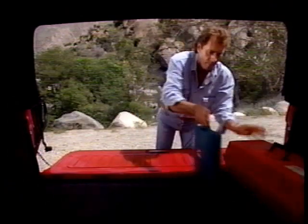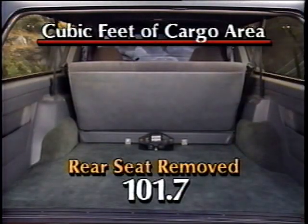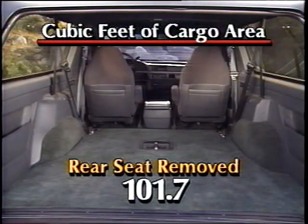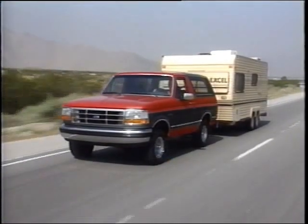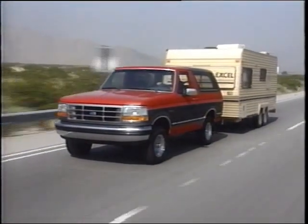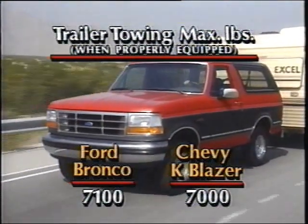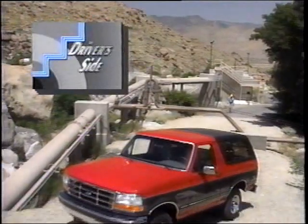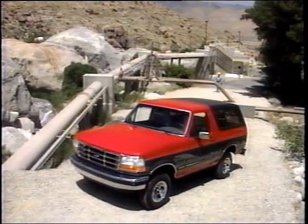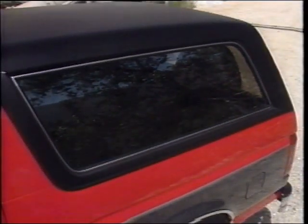The wagon-style tailgate includes a power window operated by a key or instrument panel-mounted button, allowing easy access to the cargo area for small items like a duffel bag or groceries. Once the window's down, the tailgate can be folded down to allow loading of larger items. There's more than 100 cubic feet of cargo space with the rear seat removed, or more than 78 cubic feet when the rear seat is folded. A majority of your Bronco prospects will be interested in towing — Bronco backs up its versatility with a maximum trailer-towing capability of 7,100 pounds, more than the Chevy K Blazer. On the driver's side, point out styling cues like chrome-styled steel wheels, privacy glass, and the bright aero mirrors that fold away in tight spots.